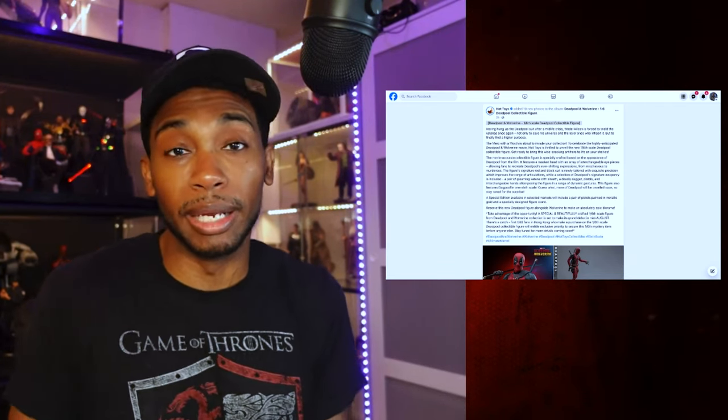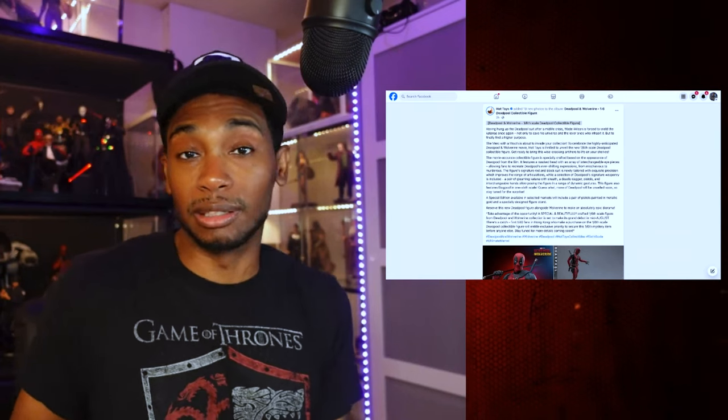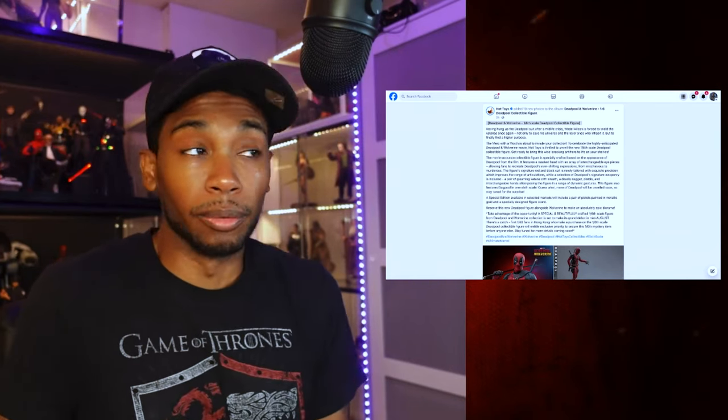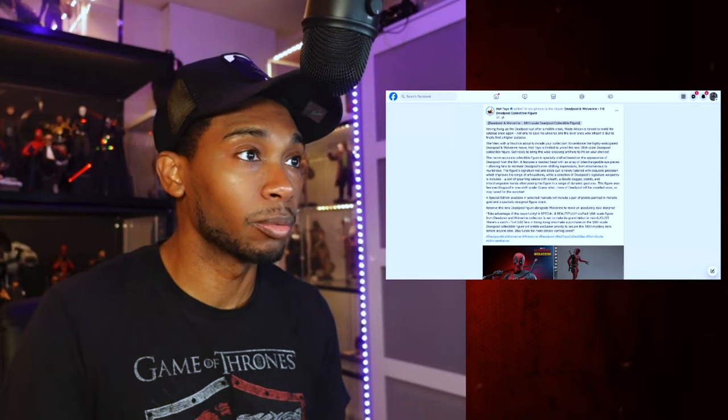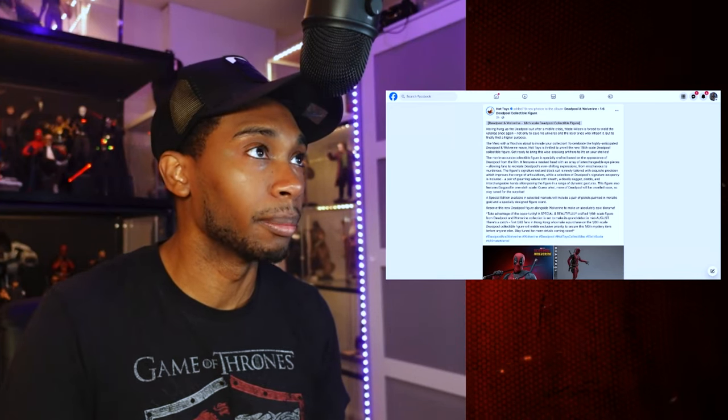Wow, that is amazing. So what it looks like they're saying, ladies and gentlemen, is that you're not only getting this figure, but you're going to be getting an exclusive version with the gold-plated Desert Eagles and a special base. And then you're also getting a mystery figure exclusive to certain markets. The first 500 people in Hong Kong that pre-order will be able to get this. I'm not sure what the U.S. is going to do, but you know it's going to be a special exclusive time release that Sideshow will do and we'll all go crazy and have to get in the queue. That's the new thing. Let's look at the pictures — that's what we're here for.